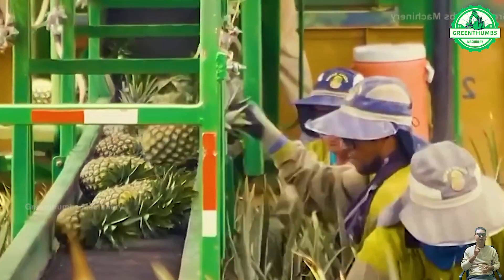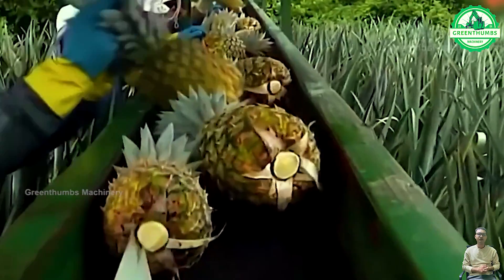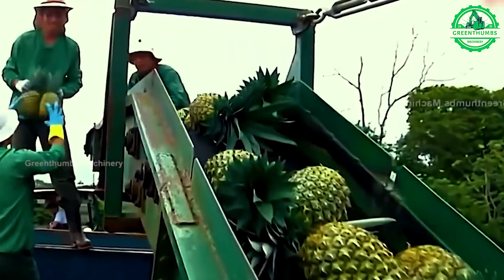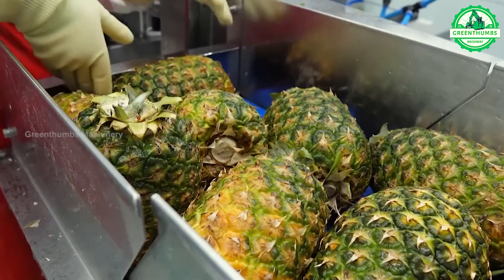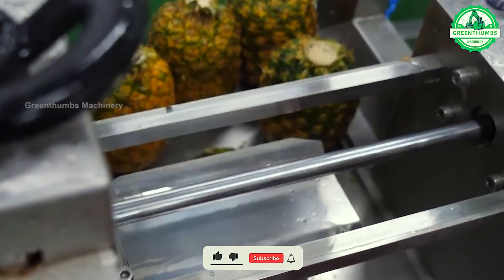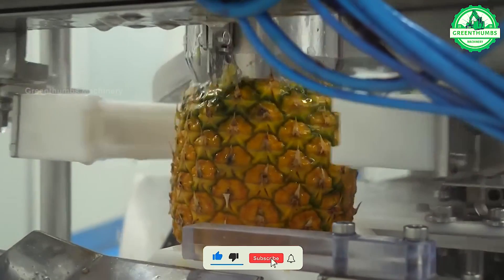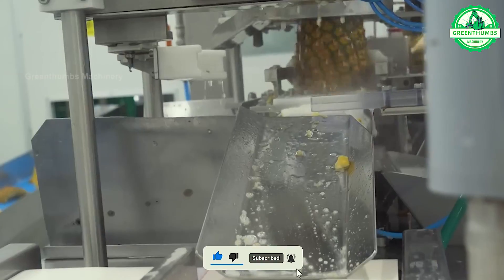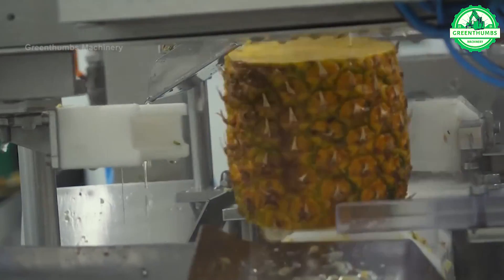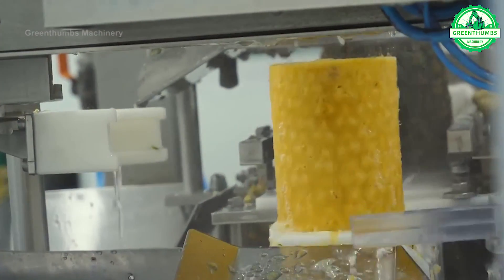Harvesting pineapples involves gently twisting or cutting ripe fruits from the plant, leaving a short stem attached. A pineapple peeling machine is designed to efficiently remove the outer peel of a pineapple while preserving the edible flesh inside. They are commonly used to streamline the preparation of pineapples for consumption or further processing.